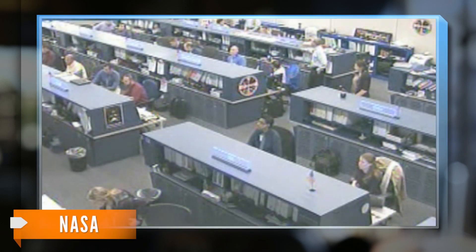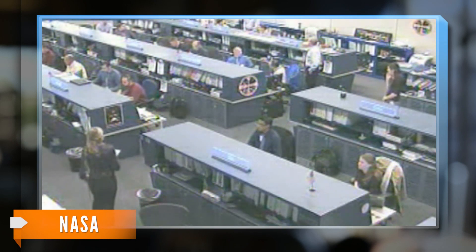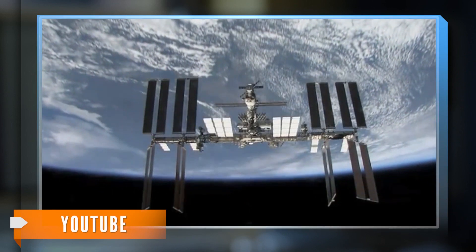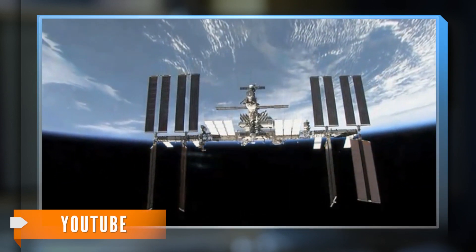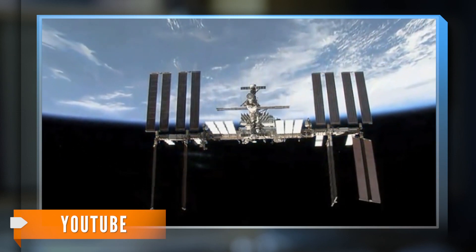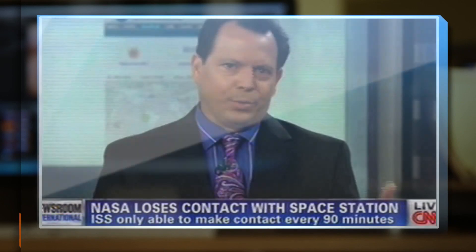NASA released one clip from the first call. The blackout started with a software glitch that caused one of the computers to shut down. A CNN reporter thought it was a simple communications computer, but a NASA spokesperson explained the situation was a bit more serious: 'This thing never was really going to put the ISS in any danger by not working, right?'